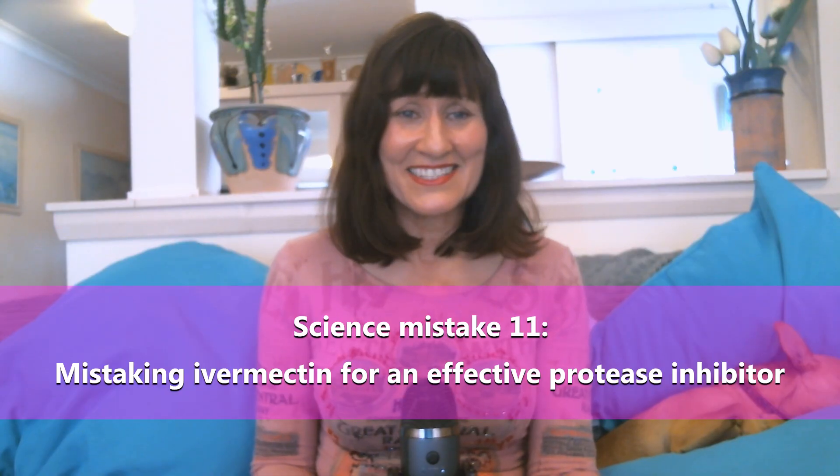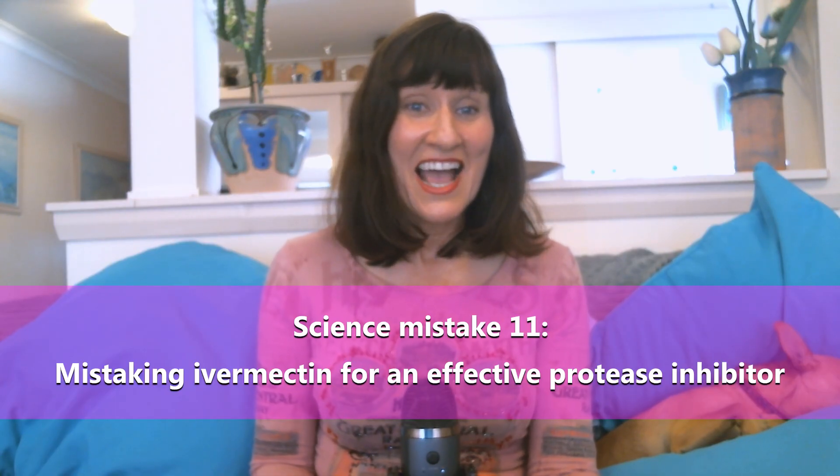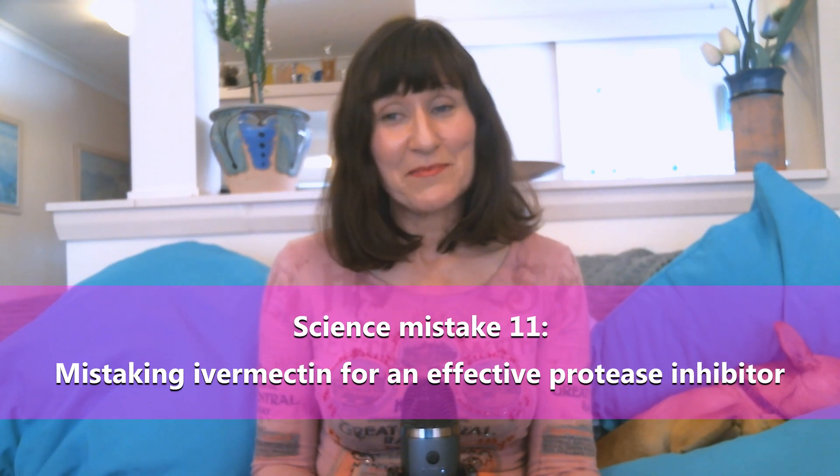The next science mistake builds on not understanding scientific papers to make an even bigger mistake: claiming that ivermectin works in exactly the same way as the new Pfizer antiviral drug, and that they are both protease inhibitors. Proteases are a type of enzyme used by viruses as part of their replication process — they basically chop long virus proteins into smaller pieces of the right size, so if you can inhibit the right protease you can stop the virus from replicating. Computer modeling studies are used as so-called evidence that ivermectin is a protease inhibitor, but there is one paper that does actually have some experiments.